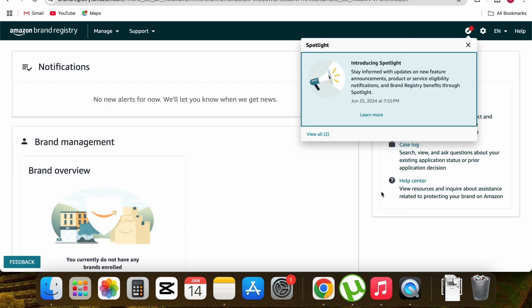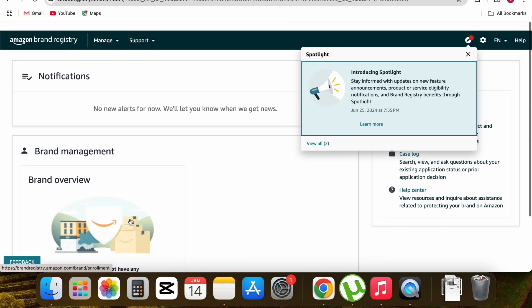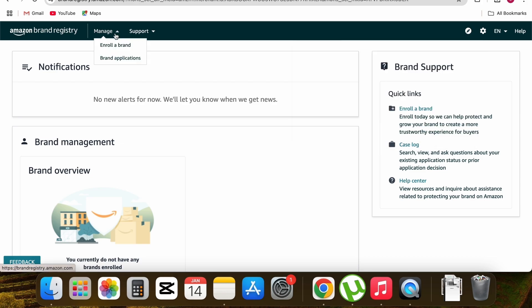You'll be redirected to your Amazon brand dashboard, where you'll see the option to enroll a new brand. At the top there are two tabs: 'Manage' and 'Support.' Under Manage, you have 'Enroll a brand' and 'Brand application' — the latter lets you check the status of a previously submitted application. To enroll a new brand, click 'Enroll a brand.'